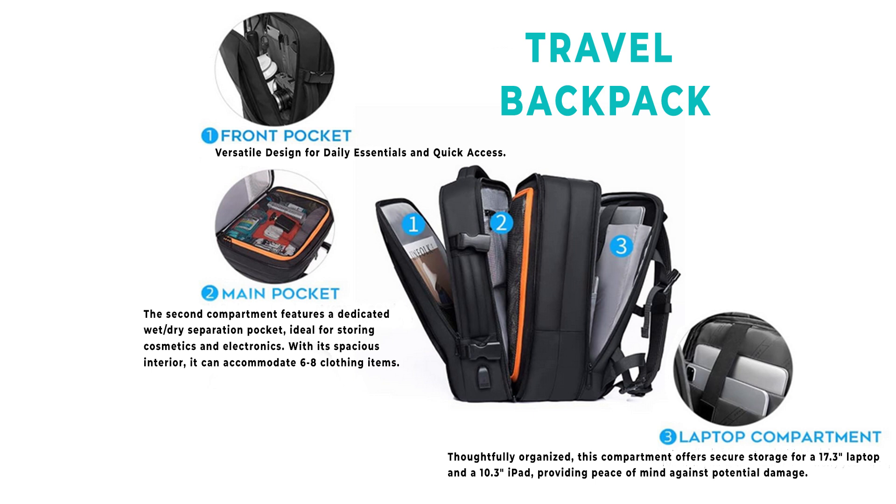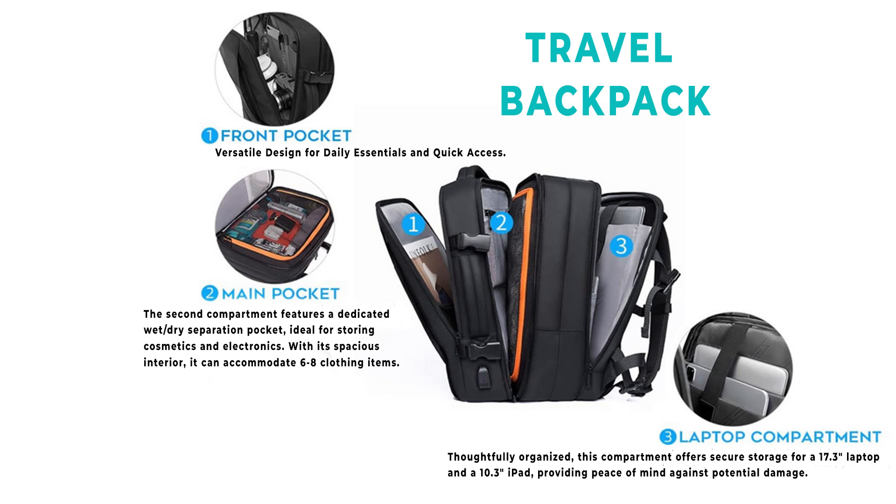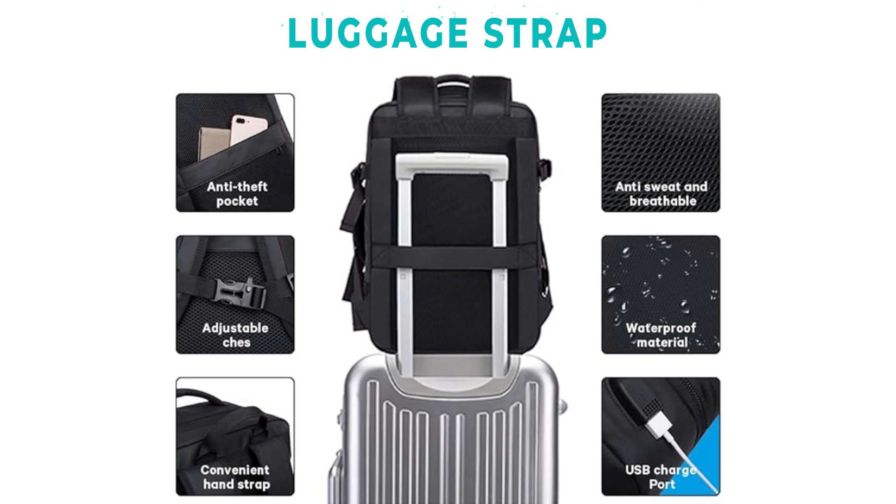The laptop compartment fits a 17.3-inch laptop and a 10.3-inch iPad, providing peace of mind against potential damage. In addition to its convenient luggage strap design for easy attachment to wheeled luggage, this backpack boasts several special features: an anti-theft pocket, adjustable chest clip, convenient hand strap, breathable back panel, waterproof material, and a USB charging port.